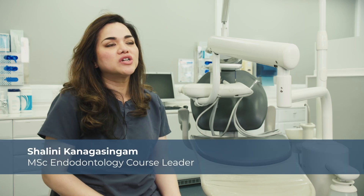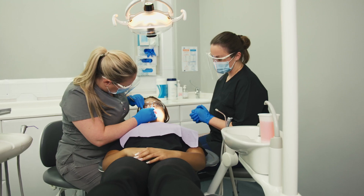The best things about the UCLan MSc in Endodontology program are, firstly, the flexibility of blended learning. You have the online elements which you can happily access from home or from your workplace, and this gives you flexibility as a busy dental practitioner.